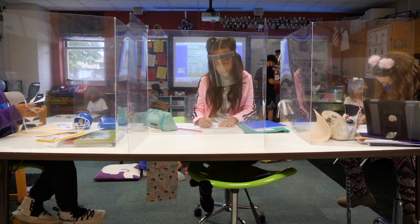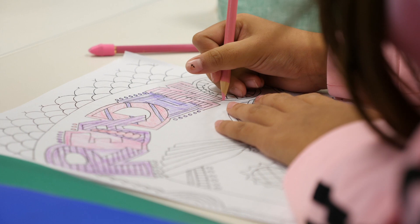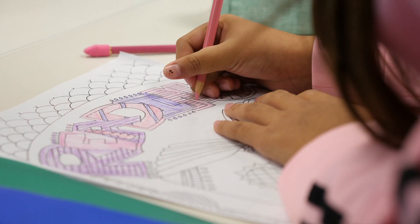STEAM stands for Science, Technology, Engineering, Art, and Math. We present our students with a variety of activities and challenges that help them to think critically, to be creative, to collaborate and communicate with their peers.